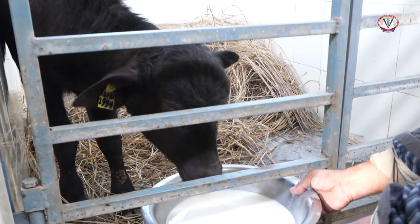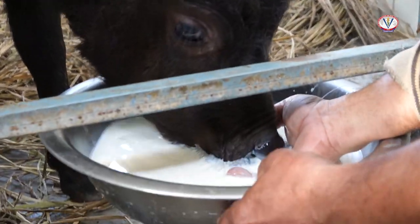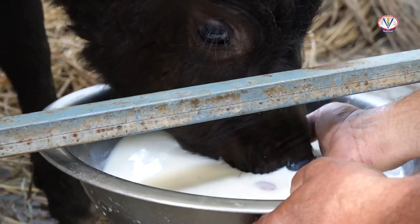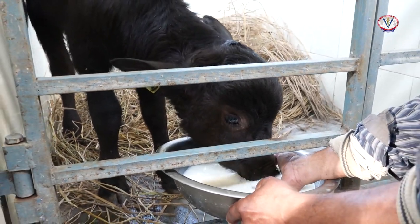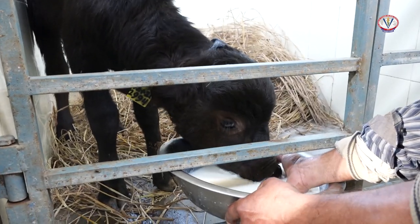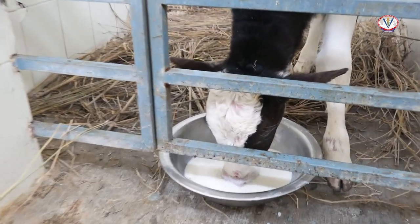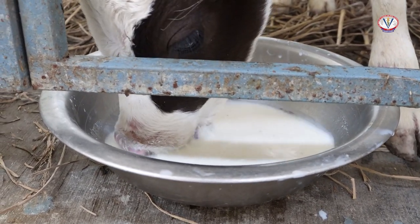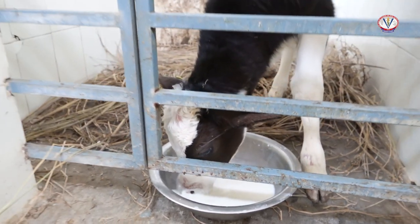Colostrum is a thick lacteal secretion rich in maternal antibodies and energy that should be fed to the calf in adequate quantity as early as possible, within two hours after birth, for maximum absorption in the gut. Colostrum should be fed to the calf at the rate of 10 percent of their body weight, and it is provided up to five days. Thereafter, fresh milk or milk replacer is provided to them twice a day. The calves are fed milk or milk replacer up to 90 days of age.